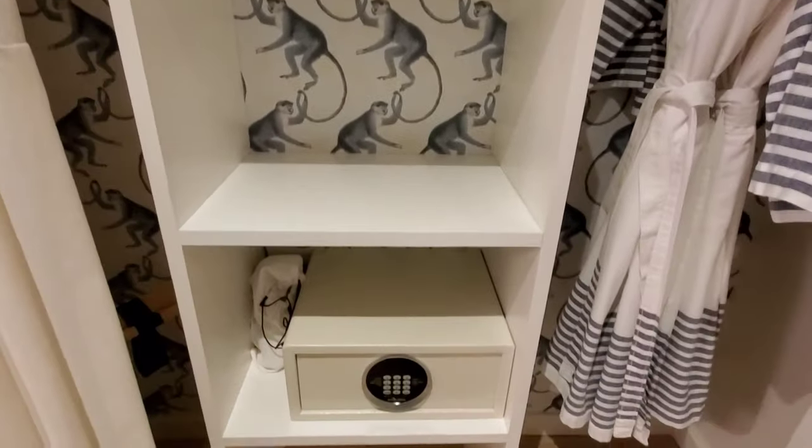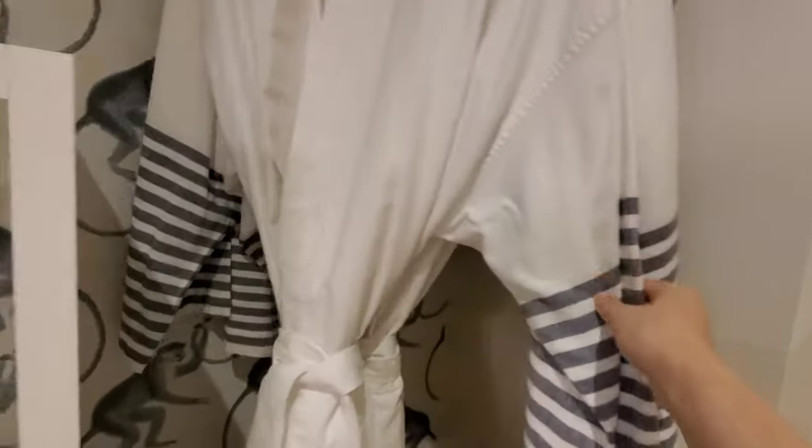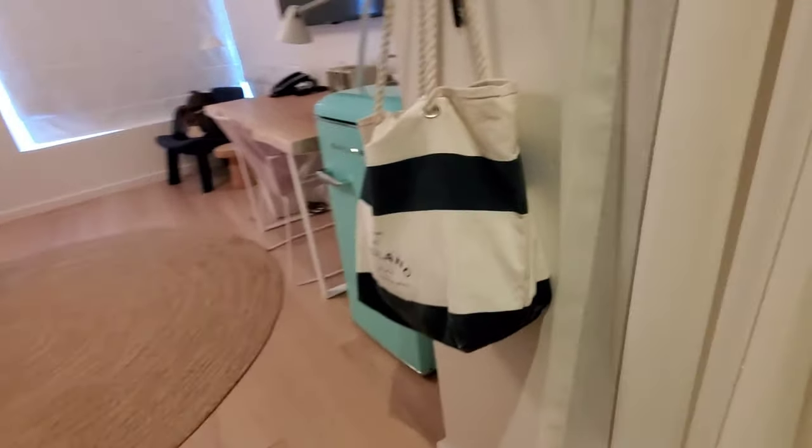Inside everything is cute and super convenient — there's a place to put your stuff, and these ropes are linen or similar fabric. As you probably know if you've ever stayed in a Kimpton, they always have yoga mats and umbrellas — that's their signature feature.